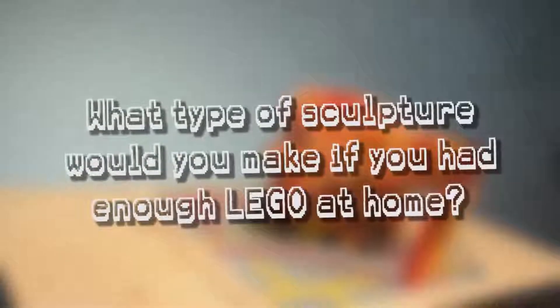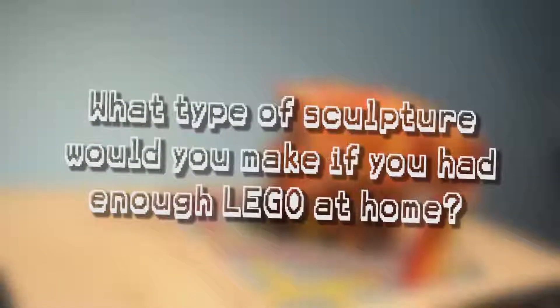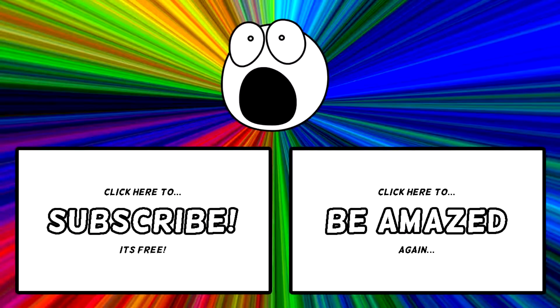What type of sculpture would you make if you had enough Lego at home? Which one was your favorite? Let me know in the comment section below. If you enjoyed this video, please make sure to subscribe, as we'll be making more videos like this in the future.